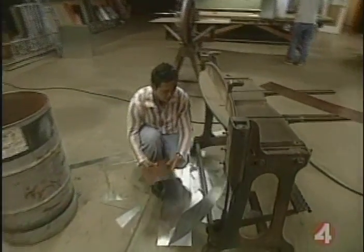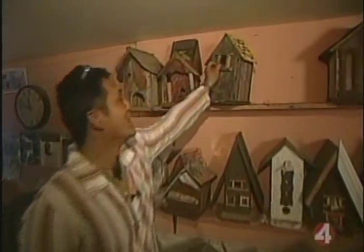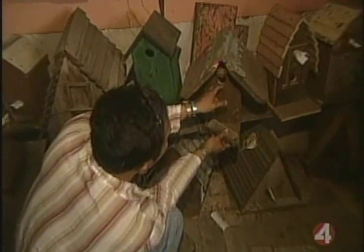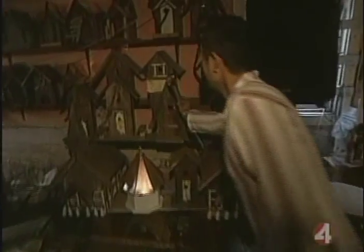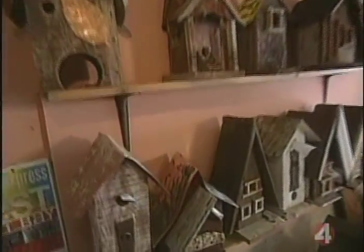Michael is always on the lookout for odds and ends to use on his bird houses. Here's one — it's got a license plate from Australia on it, and a little doorknob that I got from Thailand. I'm going to call this the Tiger Woods Bird House.